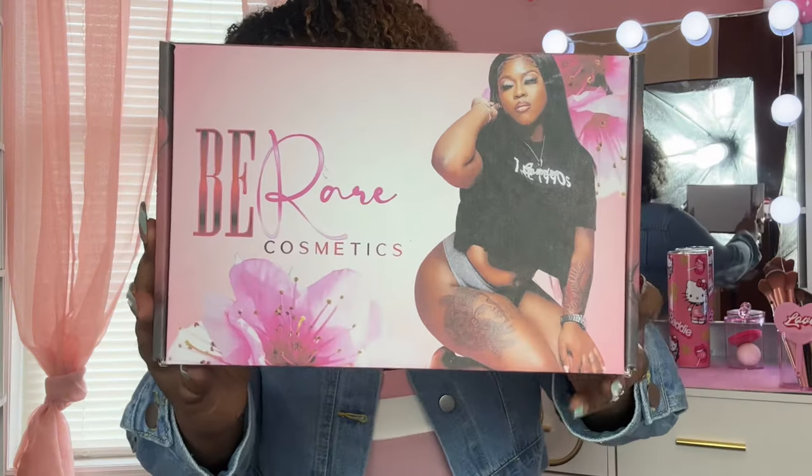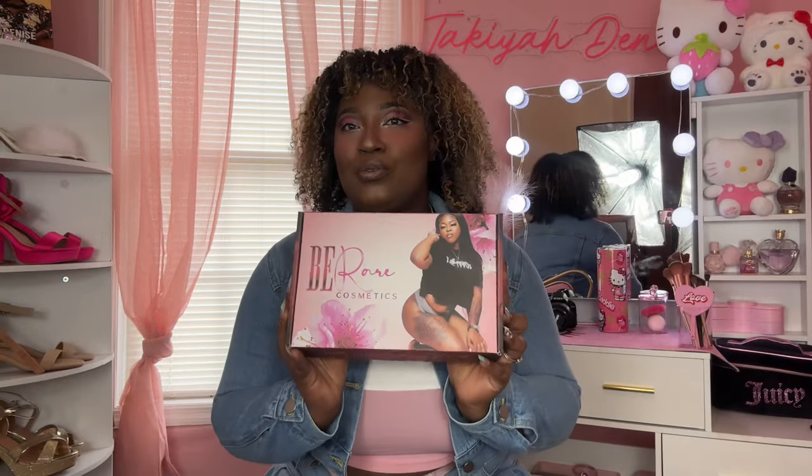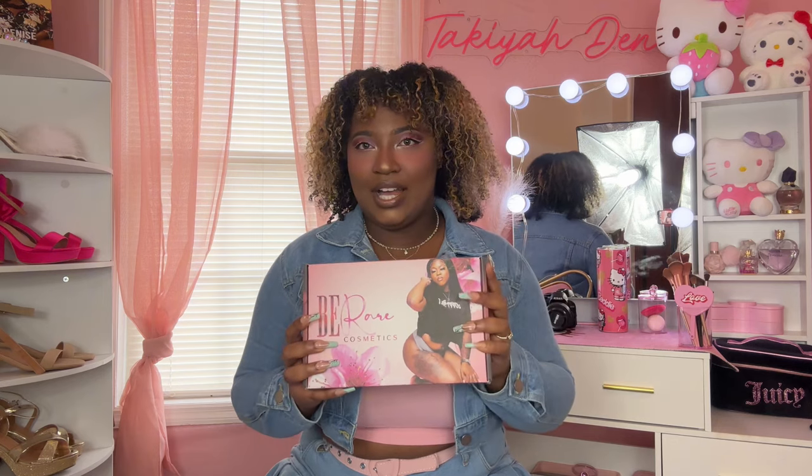Today I am reviewing and showing you guys the PR box that I received from my friend Jasmine. Her brand is called Be Rare Cosmetics. Today's look is done using her eyeshadow palette, which I will show you guys in this box. Her eyeshadow palette is very pigmented, so you guys definitely need to get one.